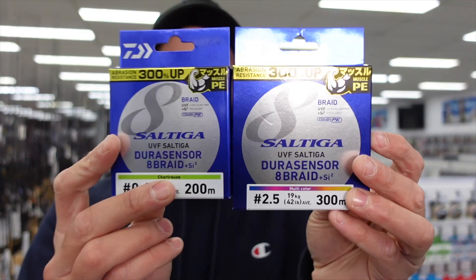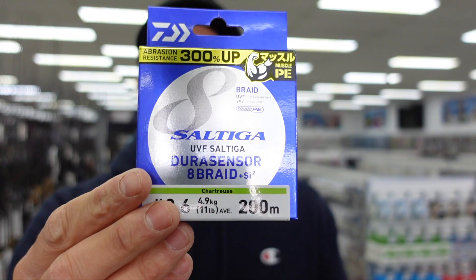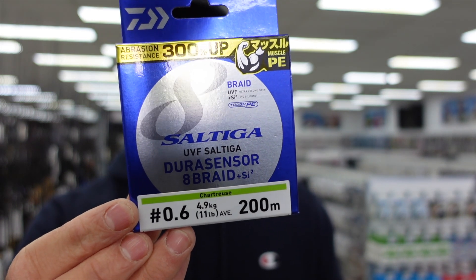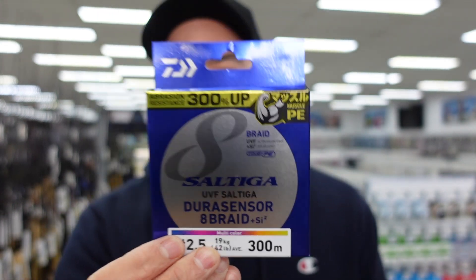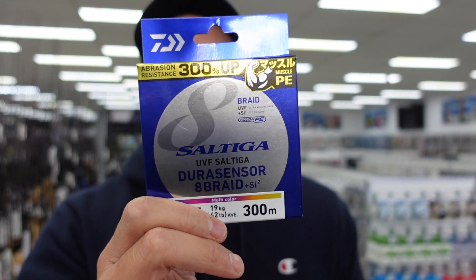Next up from Daiwa we have the new Saltiga Dura Sensor braid. This is a new braid that Daiwa's just brought out — it's an improvement on their old Saltiga line. It's an eight-strand braid and it comes in two different styles: your light tackle style which goes from PE .6 to PE 2, and then your heavy-duty braid available in PE 2 to PE 8. I really like that it comes in PE 2.5 — a lot of guys don't want PE 2 or PE 3, so that option is great.